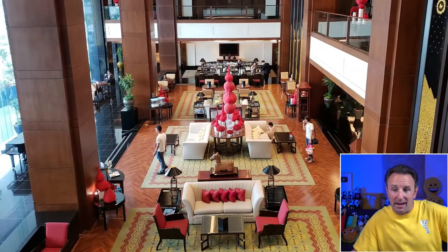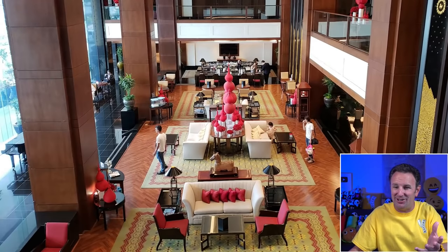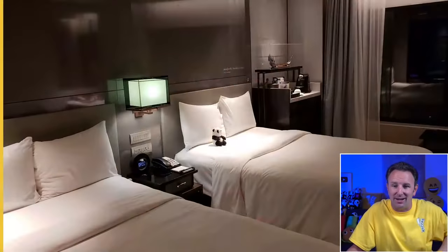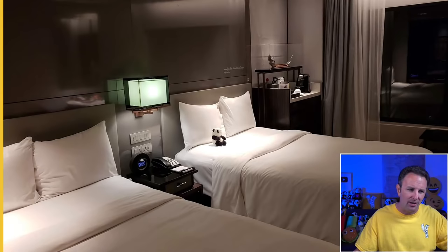I like JW Marriott because they feel nice without being stuffy. This is the lobby inside the JW Marriott Bangkok, which I really enjoyed — it looks nice, clean, modern, big, and has art in it. The room at the JW Marriott Bangkok is clean and comfortable, generally a bit reserved on the modern side, not wild.